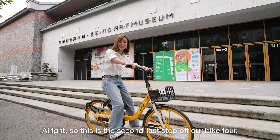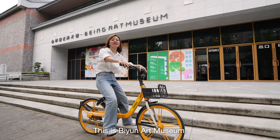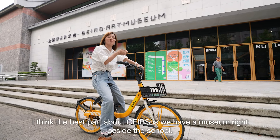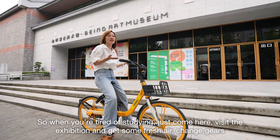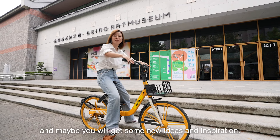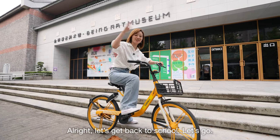This is the second-to-last stop of our bike tour: B-Wing Art Museum. I think the best part about SIBS is we have our museum right beside the school. So when you're tired of studying, just come here, visit the exhibition, get some fresh air, change gears, and maybe you will get some new ideas and inspirations. Let's get back to school!